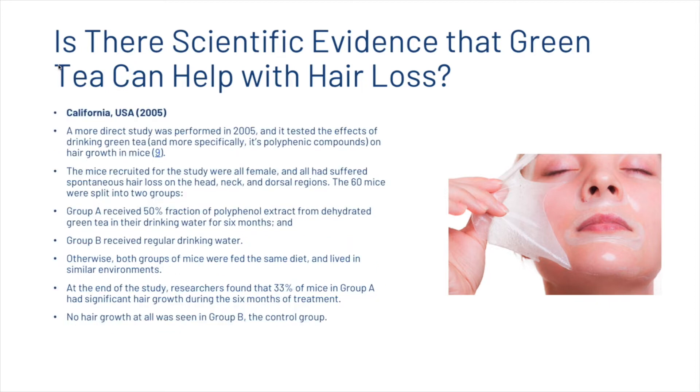In California, USA in 2005, a more direct study tested the effects of drinking green tea and its polyphenolic compounds on hair growth in mice. The 60 female mice had all suffered spontaneous hair loss on the head, neck, and dorsal regions. Group A received 50% fraction of polyphenol extract from dehydrated green tea in their drinking water for six months; Group B received regular drinking water, with both groups on identical diets. Researchers found that 33% of mice in Group A had significant hair growth during treatment, whereas no hair growth was seen in Group B. Although this was done on mice, it does suggest there may be some benefits for humans.